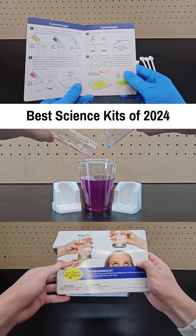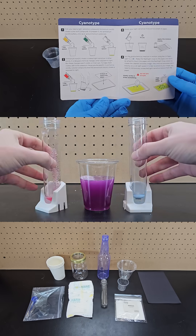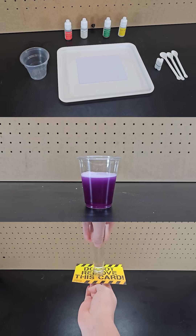Best at-home science kits in 2024. I already released a video comparing STEM build boxes, but science kits are also great educational gift options, so I wanted to try out a few and share my thoughts.